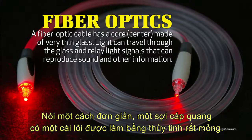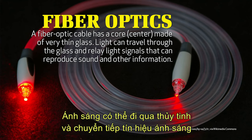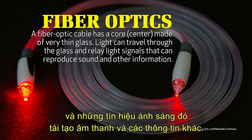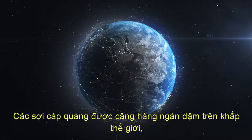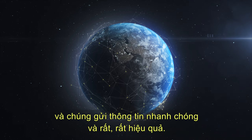In simple terms, a fiber optic cable has a center that's made of very thin glass, and light can travel through the glass and relay light signals, and those light signals reproduce sound and other information. Fiber optic cables stretch thousands of miles all across the world, and they send information quickly and very, very efficiently.